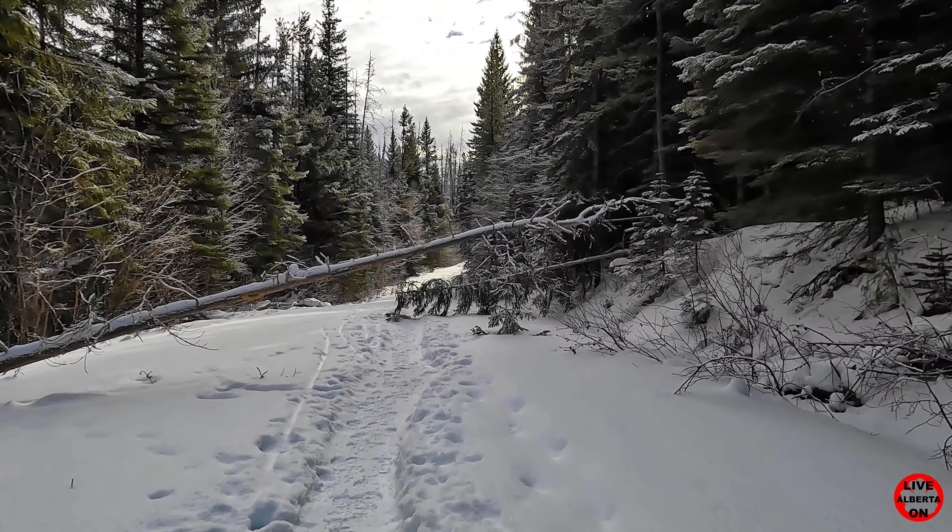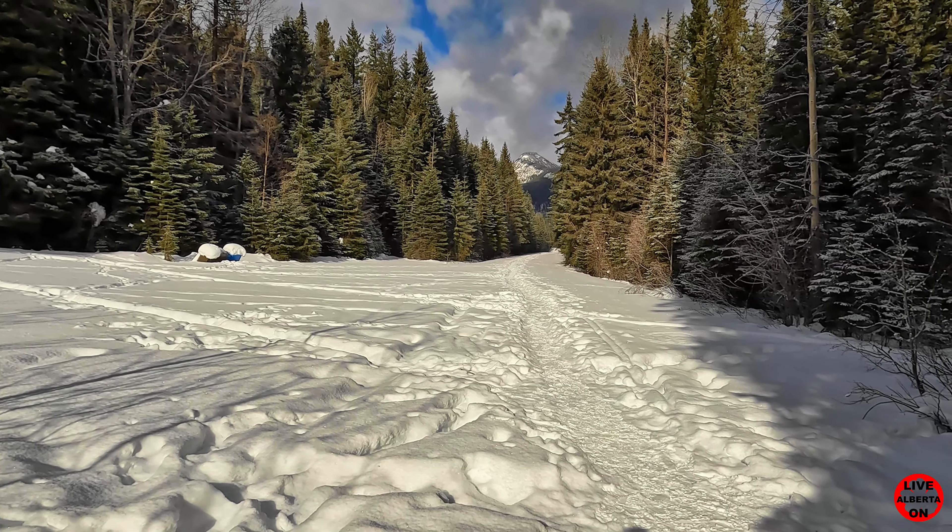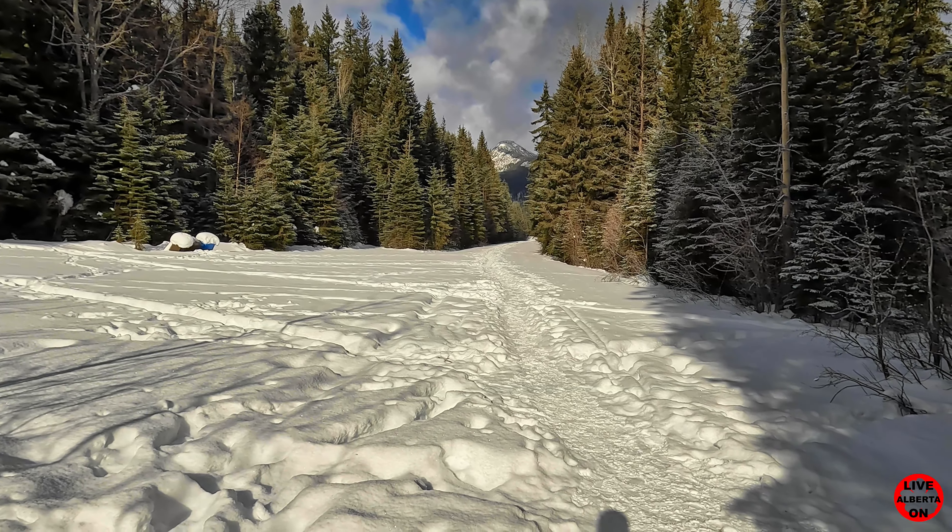We've made it up the first little hill and now it looks like we're going to go down a little bit. Nice path. Just looking back and looking forward. Still got some more road walk but it's beautiful. It's peaceful.